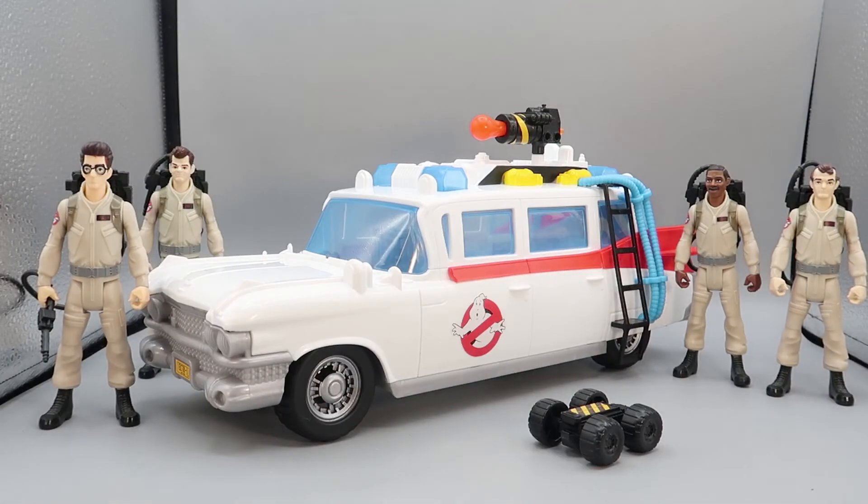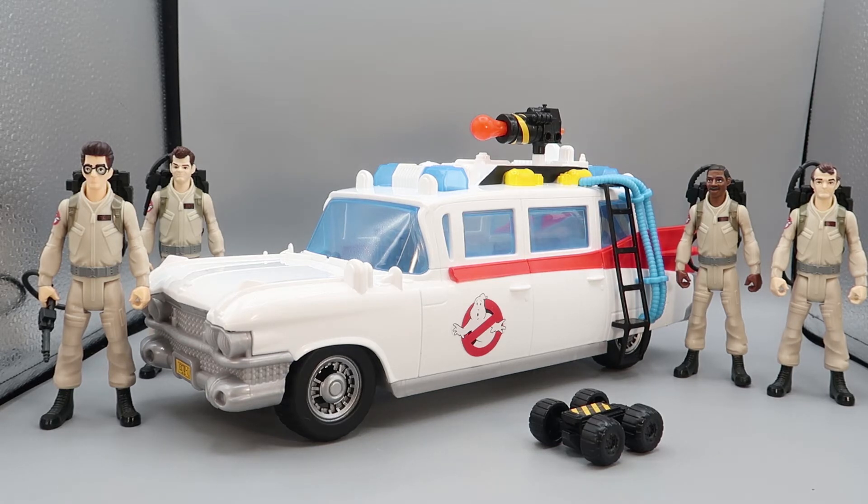Now for scale comparison with the Fright Features Ghostbusters figures. The scale is pretty nice and dead-on — the figures look great standing next to Ecto-1, and together it really captures the look of the Ghostbusters and their vehicle.